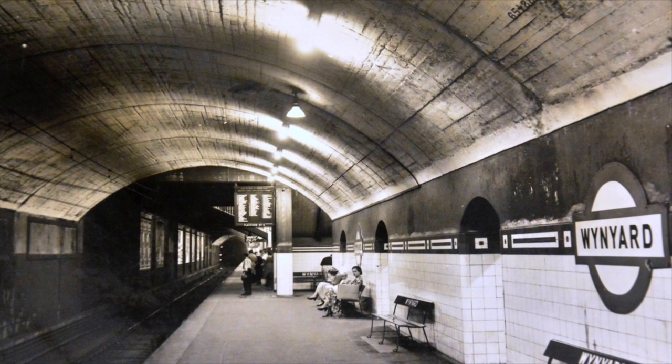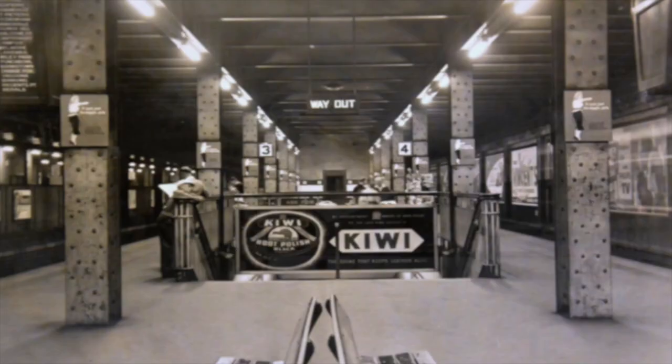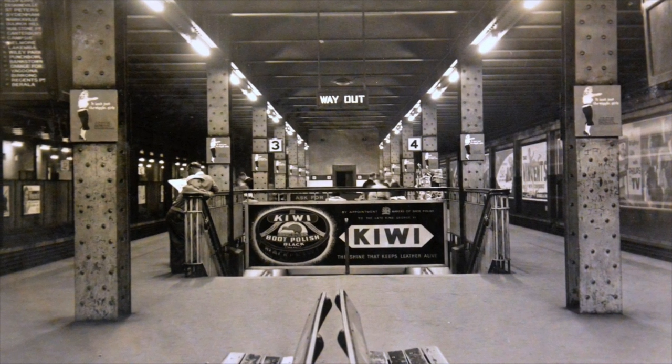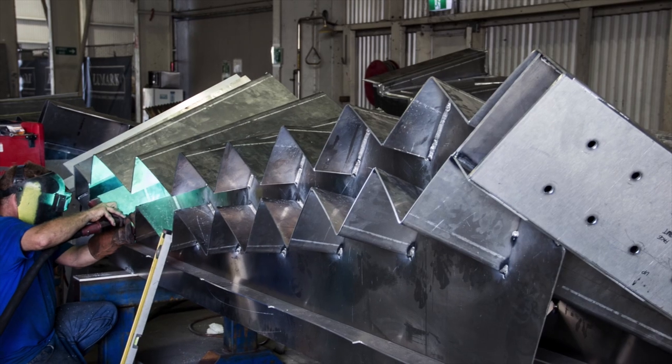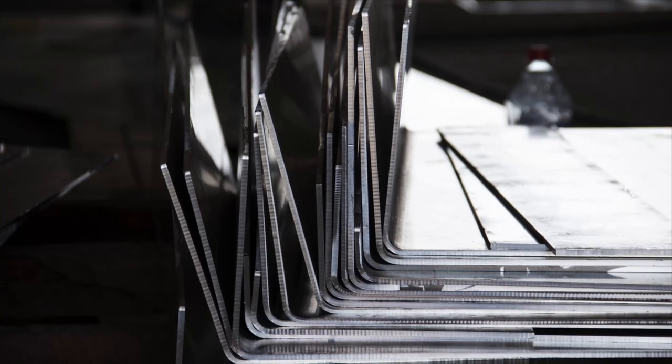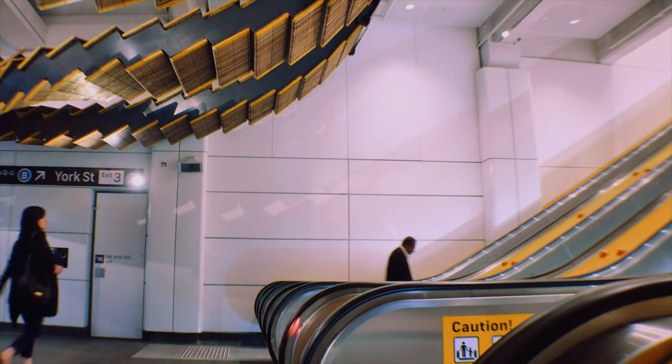These timber treads are something quite unique for Sydneysiders because a lot of people see them as a very romantic part of the city. That process took about six months of design and iterations to come up with a project that was exciting for the space and also able to work with all the different constraints of working in a public realm like that.